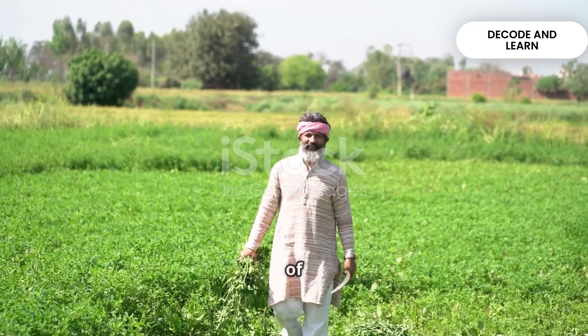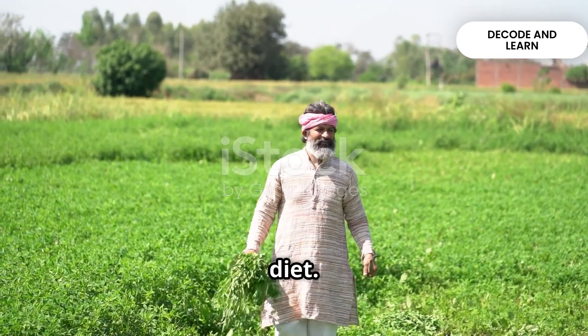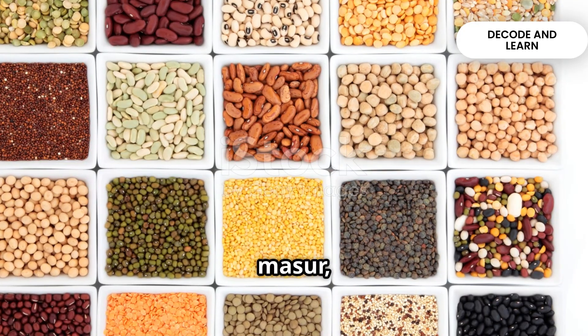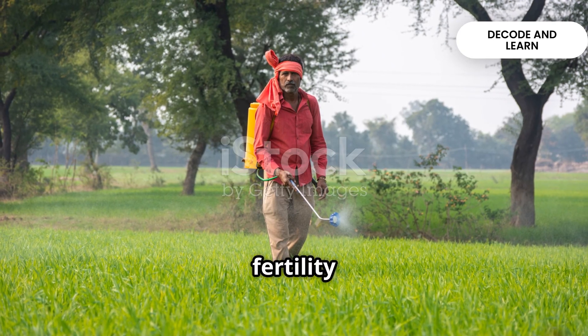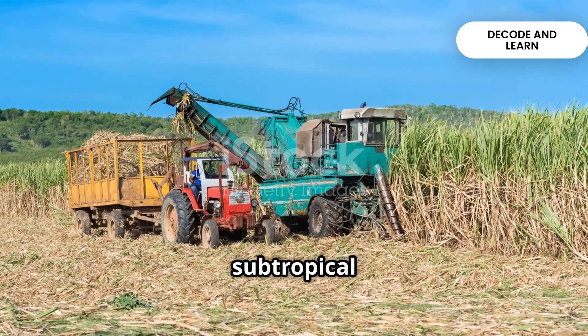India is the largest producer and consumer of pulses. They are a key source of protein in a vegetarian diet. Major pulses include tur, urad, moong, masoor and gram. Pulses require less moisture and improve soil fertility by fixing nitrogen.